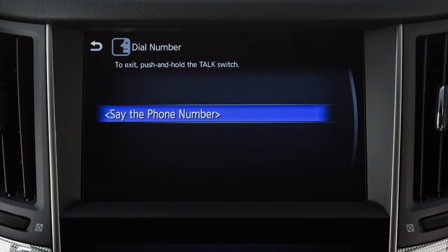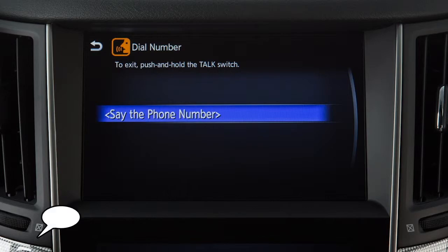Use single digits when speaking phone numbers. For example, 500 should be spoken as five-zero-zero.